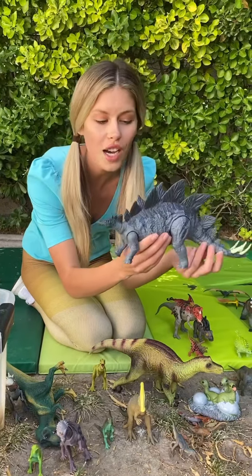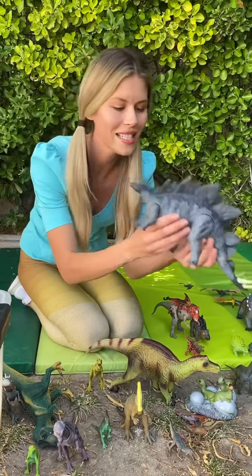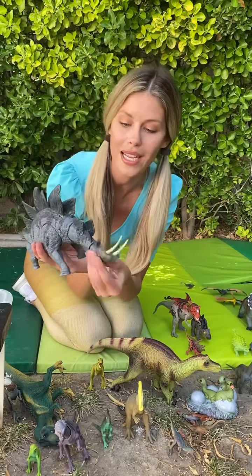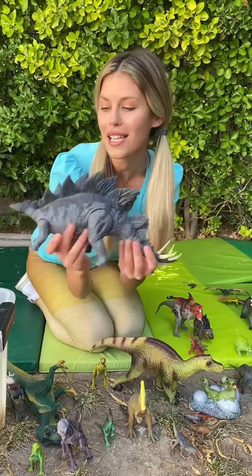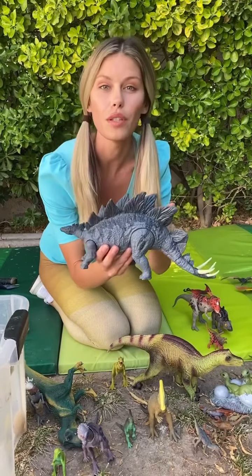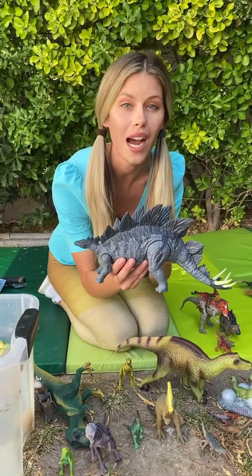Stegosaurus! Stega, stega, stega. With plates on my back and spikes on my tail. Stegosaurus! These plates were used to defend from other dinosaurs.